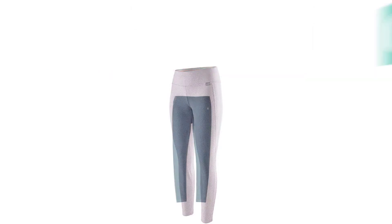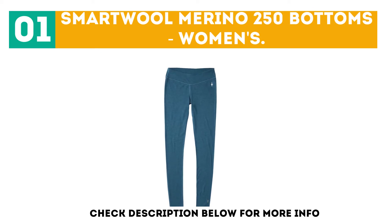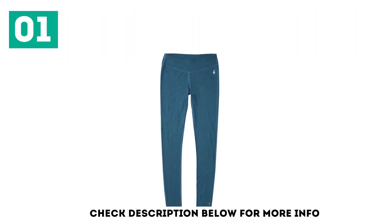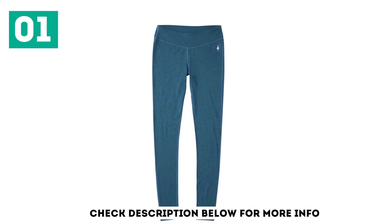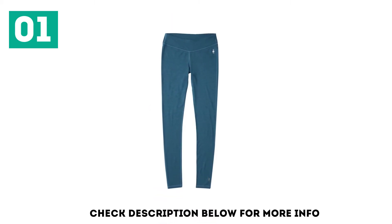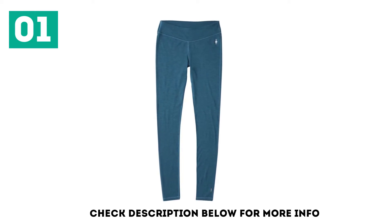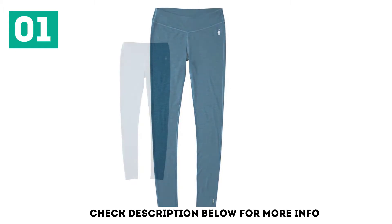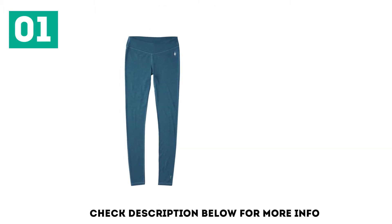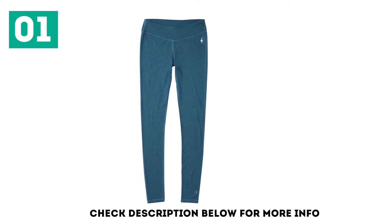Starting off our list at number 1, Smartwool Merino 250 Bottoms, Women's. The Smartwool Merino 250 Bottom is our favorite for its thick and comfortable 100% merino wool fabrics that provide ample warmth while keeping you dry. It's stacked with 250 grams of naturally odor-resistant merino wool fibers that'll still perform even if you're on day 10 of a backpacking mission, with no washes in between.